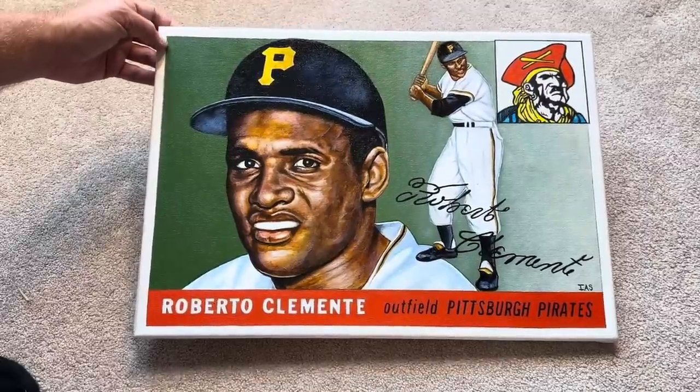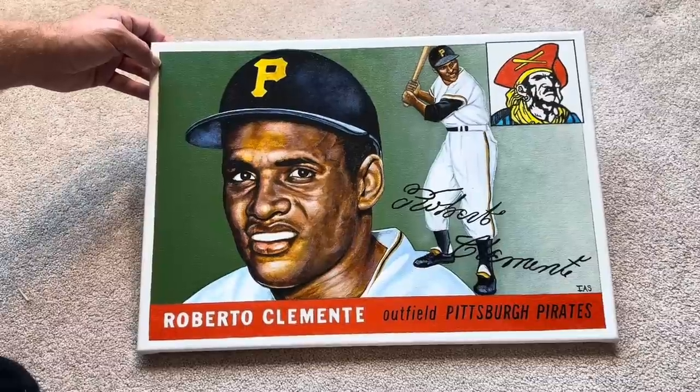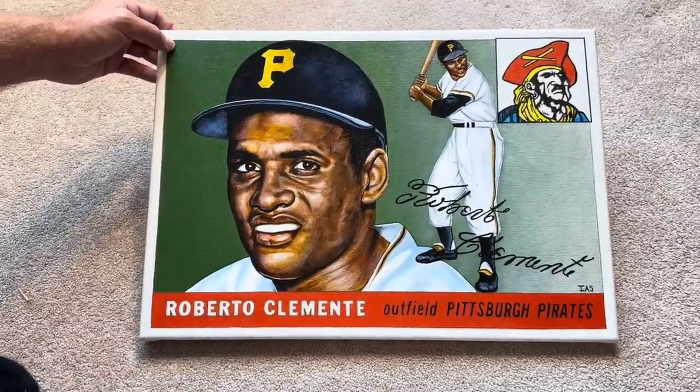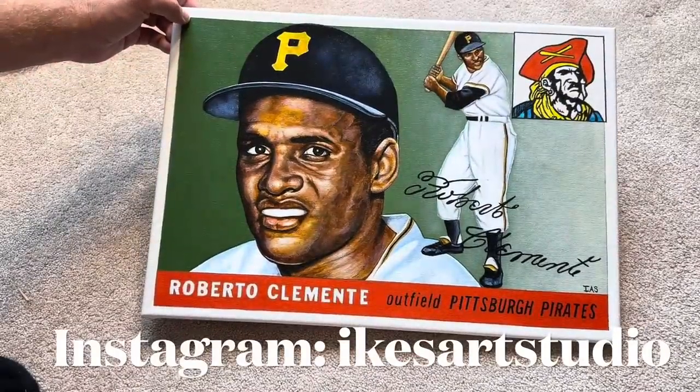I would love to see Ike be picked up by Fanatics, maybe as a featured artist. Gallery isn't around anymore — they're getting rid of Gallery — but I could definitely see them featuring his work in cards. Awesome stuff right there.